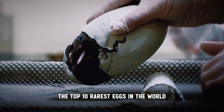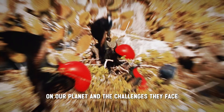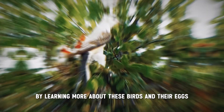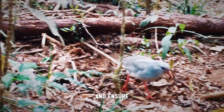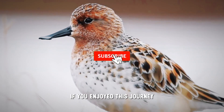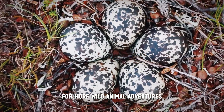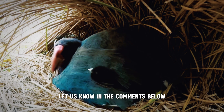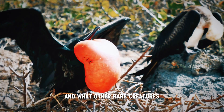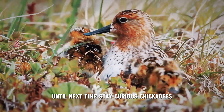So there you have it — the top 10 rarest eggs in the world. These eggs remind us of the incredible diversity of birds on our planet and the challenges they face. By learning more about these birds and their eggs, we can all help with conservation efforts and ensure these feathered friends continue to amaze us for generations to come. If you enjoyed this journey into the fascinating world of eggs, don't forget to like and subscribe for more wild animal adventures. Let us know in the comments which eggs surprised you the most and what other rare creatures you'd like to learn about next. Until next time, stay curious, chickadees!